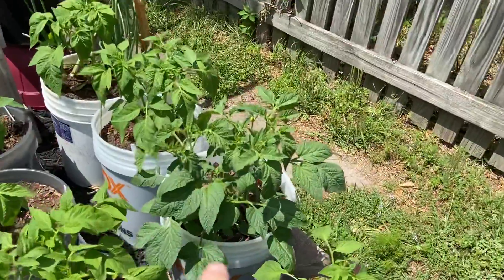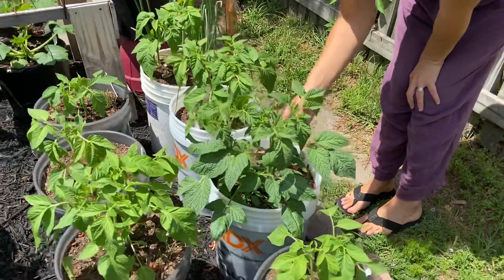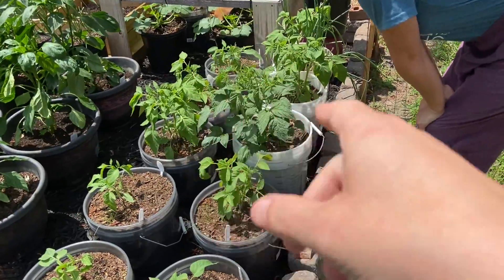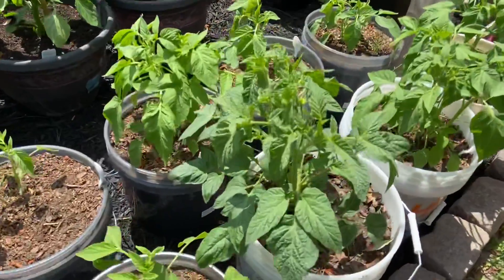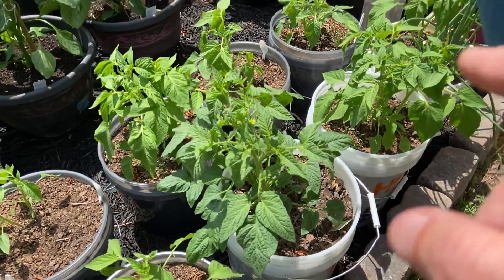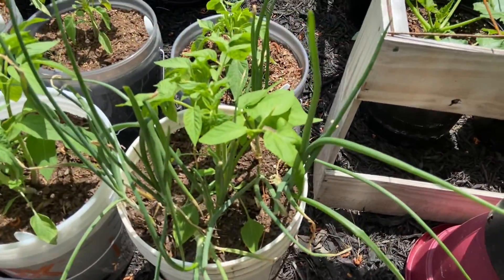This one right here was the only one we got from an established plant from Lowe's — we did it as a test. It was significantly bigger than the others when we planted it, but they've almost caught up now. The coloration is a little different on these. There's a little bloom on this one too.